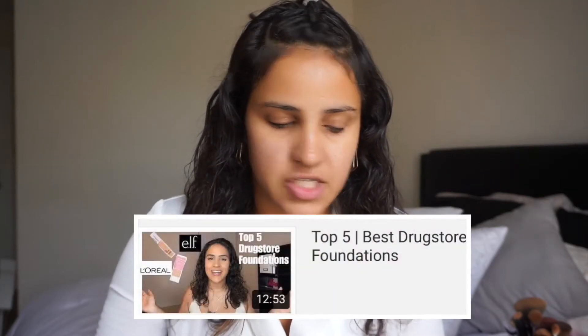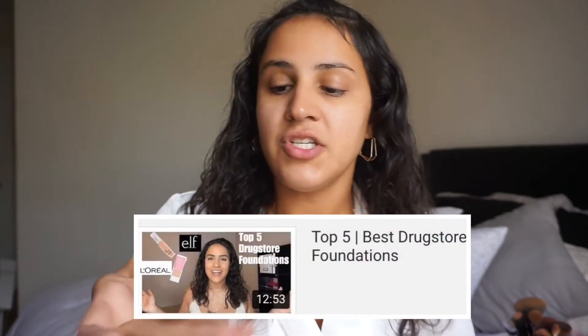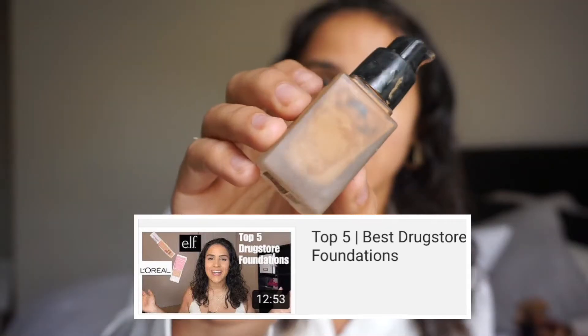For foundation I'm going to be using the e.l.f. Flawless Finish Foundation. I have talked about this foundation probably numerous times — I think it's amazing and I talk all about it in my favorite foundations video. Let me show you how much I use this — it is empty. I don't even think I have anything in here. Oh my gosh, yeah it's empty but I have no other foundation.